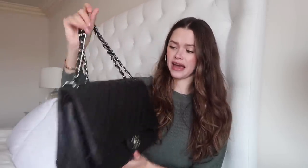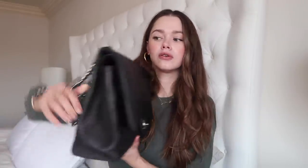The first bag I want to show you — are you ready? This is gonna be mind-blowing because I've never worn this before. This is my jumbo Chanel, one of the first bags I've ever gotten. It is lambskin, black, with silver hardware. Back then I hated gold, but look at me now — gold, gold, gold. Things change!